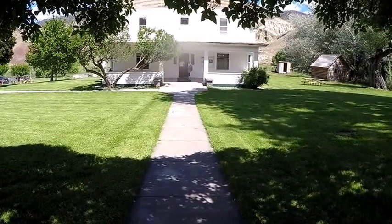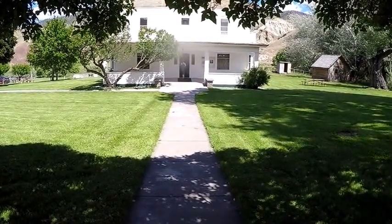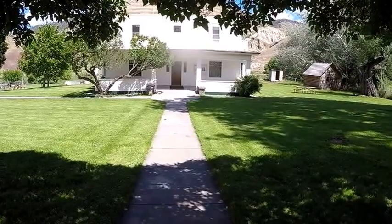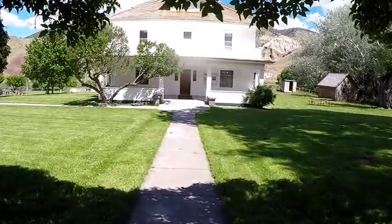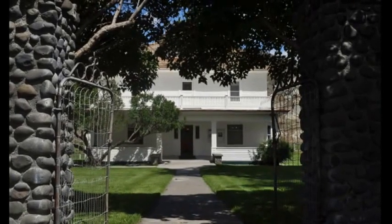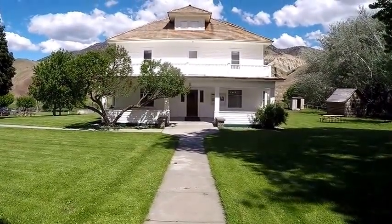This is the John Kant Ranch House. His name was John Kant, but they called it the Kant Ranch. I think that's kind of funny, because he obviously did ranch, and he did very well. He was out here, and he was a sheepherder.